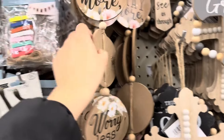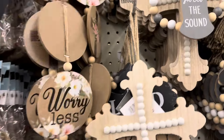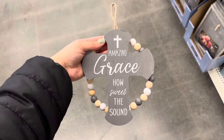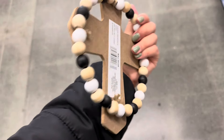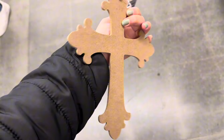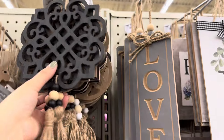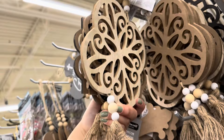Check out this decor piece — it says 'Pray More Worry Less.' I'm really loving the wooden beads on these. This one says 'Amazing Grace How Sweet the Sound,' and this one says 'Faith Will See Us Through.' How beautiful is this cross? And this wooden decor piece — 'Trust in the Lord with All Your Heart, Proverbs' — available in black and also this beautiful wood color.